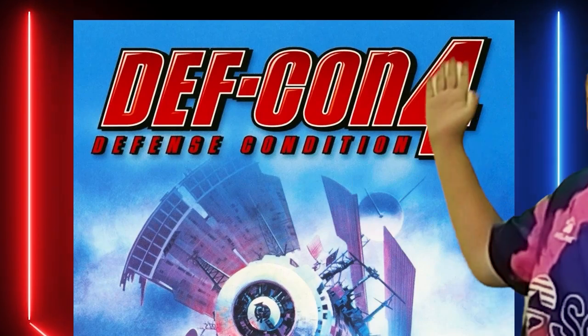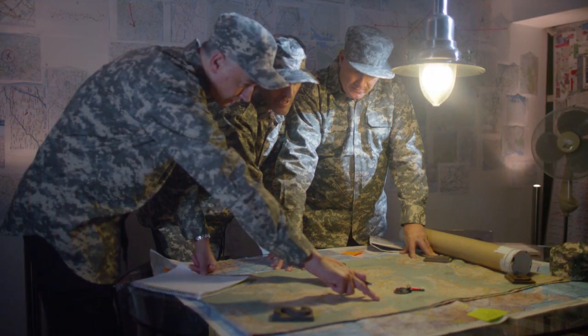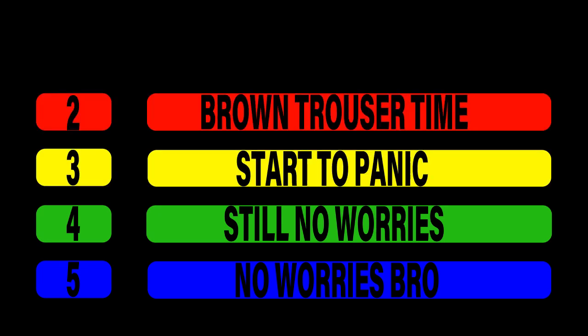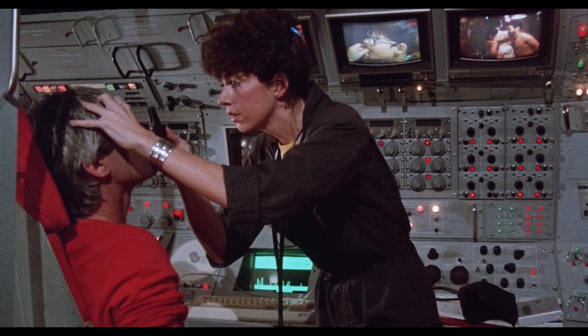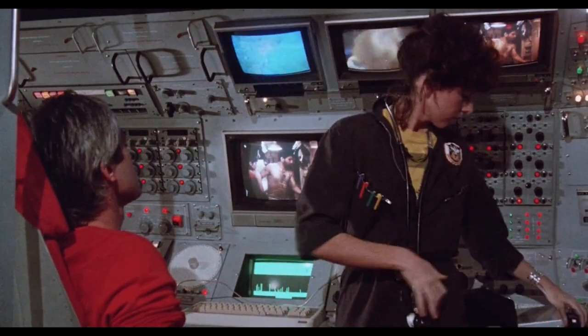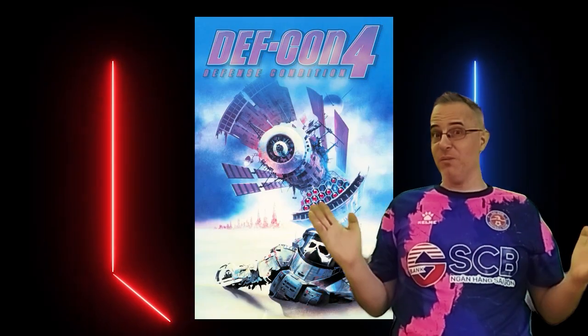So let's start with the title. DEFCON 4, or Defense Condition 4, refers to the alert readiness system that the US military uses. This movie takes place just before, during, and then after a nuclear war. DEFCON 4 is one level above normal readiness. DEFCON 2 is when shit is hitting the fan. And DEFCON 1 is when shit has coated the entire room and you are probably dead. So for the film to be called DEFCON 4 doesn't make much sense, because approximately 3 minutes of the entire film takes place at DEFCON 4. So let's remove that from the cover.